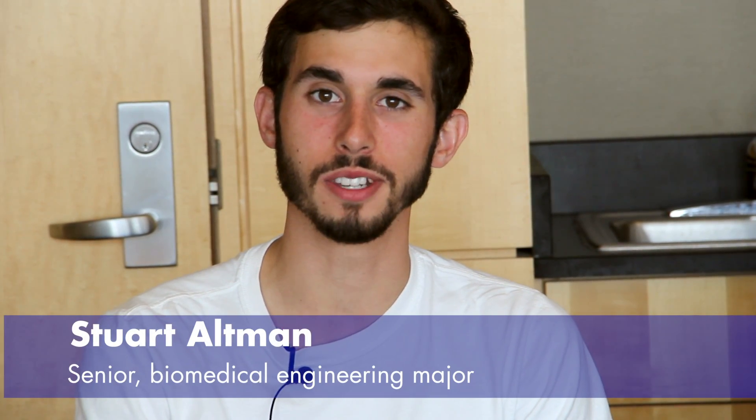The Capstone Senior Design Project has been a great experience for me personally because I'm going to be moving into a graduate program at UC Berkeley and UCSF.